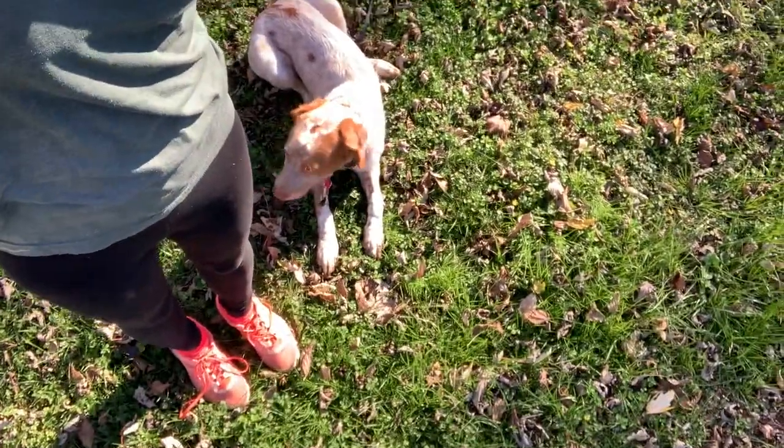Wow, good job, stay. I'm really impressed with this dog. I'm going to flip the camera around — we're going to do a long-distance recall.